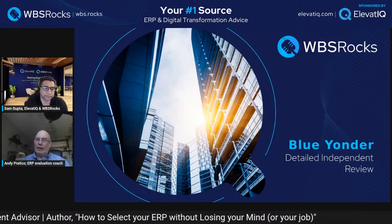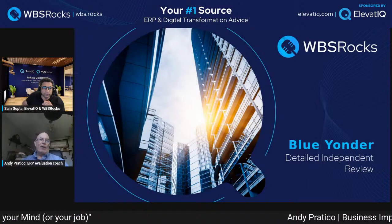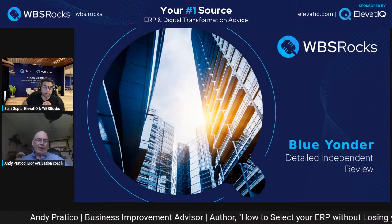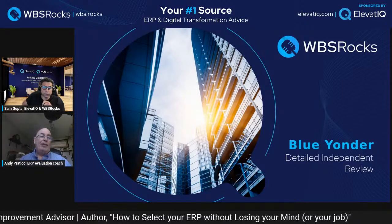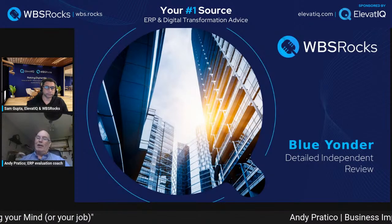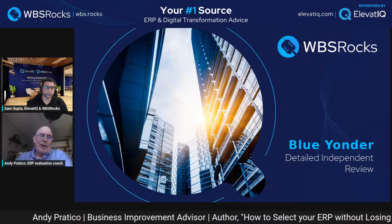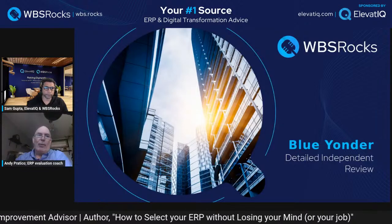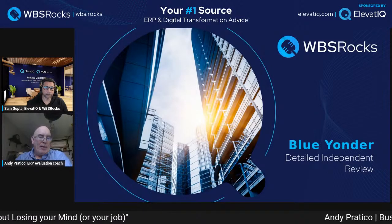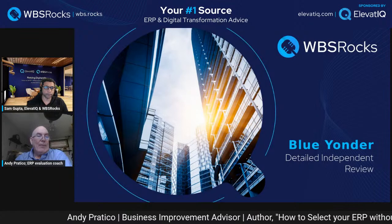My name is Andy Pratico. I've been involved in ERP software specifically for manufacturers — however manufacturers also have supply chain issues, so there is some overlap. I've worked in this field for 42 years across North America, with hundreds of manufacturers. When I lived in the US, I was a specialist for ERP systems for government and aerospace and defense contractors. I also wrote a book that helps companies evaluate and uncover the truth about ERP systems before they buy.